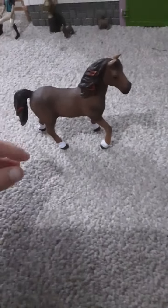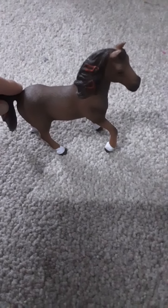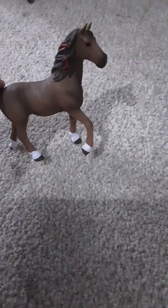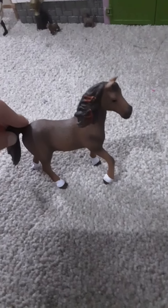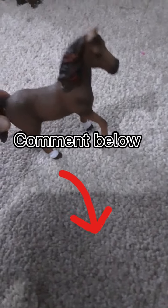Here is the beautiful horse out of the packaging. She is actually really pretty — in the packaging you can't really see her properly, but when she comes out she's so nice. I don't know what to call her, so comment below. I love her ribbons and her hair.